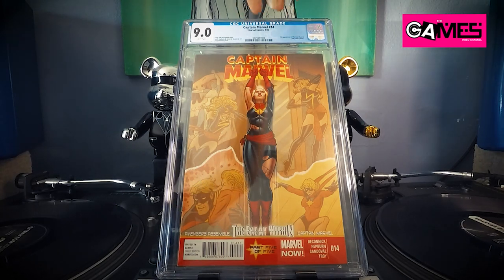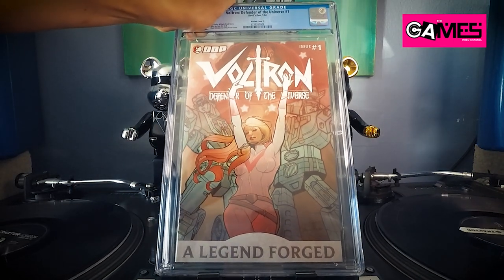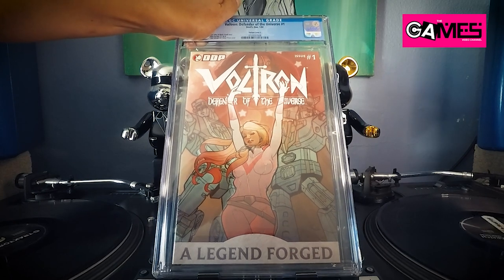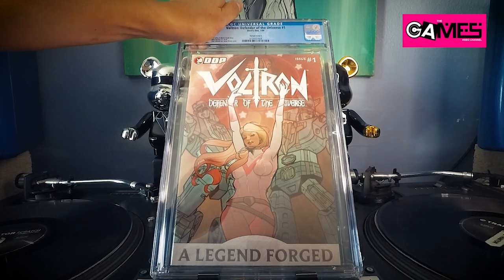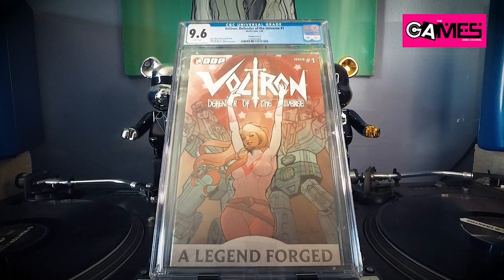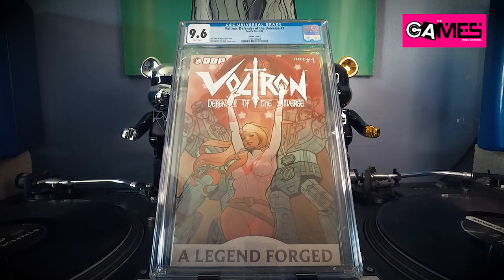Let's keep moving — check this one out! This is Voltron: Defender of the Universe number one. This is a very, very hard issue to find — it's a variant and I believe it's Jennifer's first work. This is going for some coin right now. Let's see what we got — 9.6! I could have sworn this would be a 9.8, but oh well, what are you gonna do.